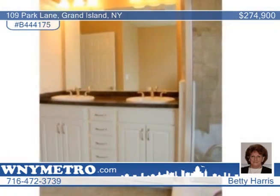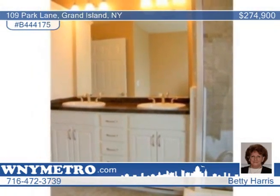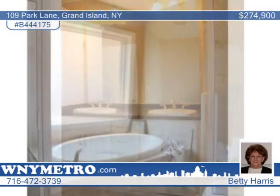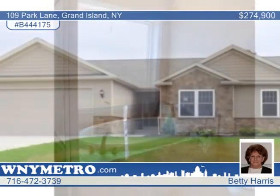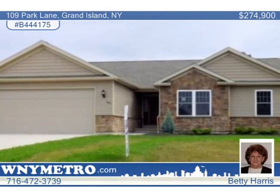And a 5-burner stove top with range microwave. The master bedroom includes private bath with double sink, custom shower and glamour tub. Betty Harris would love to show you everything this home has to offer. Don't wait to call!